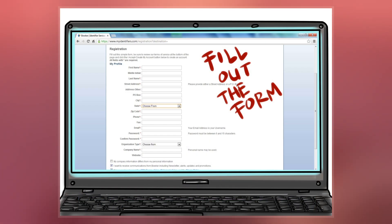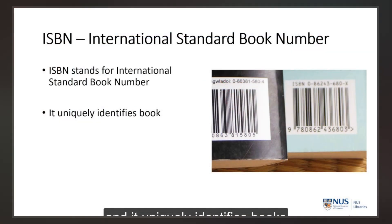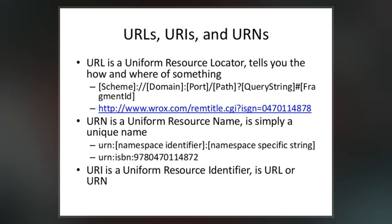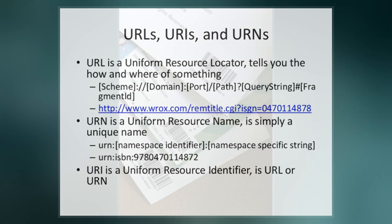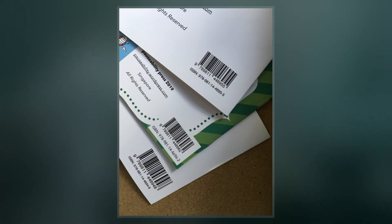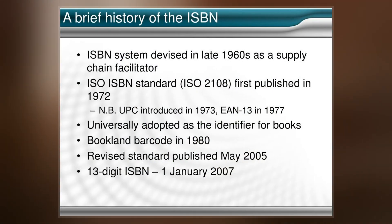The method of assigning an ISBN is nation-specific and varies between countries, often depending on how large the publishing industry is within a country. The initial ISBN identification format was devised in 1967, based upon the nine-digit standard book numbering created in 1966. The 10-digit ISBN format was developed by the International Organization for Standardization and was published in 1970 as International Standard ISO 2108.